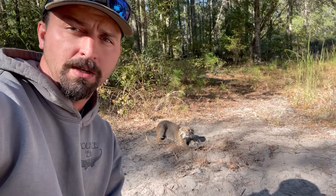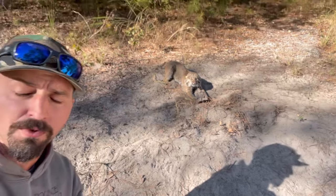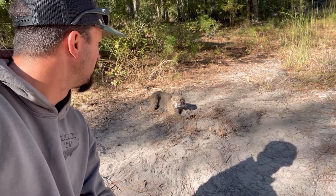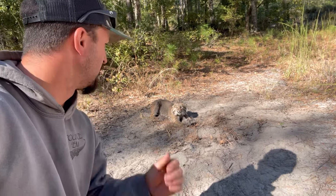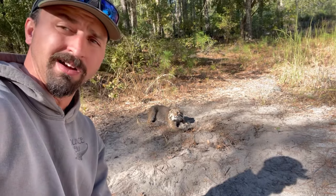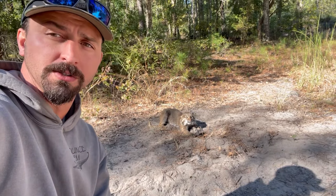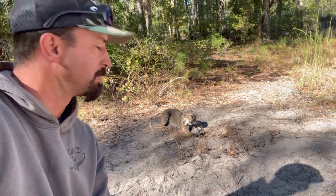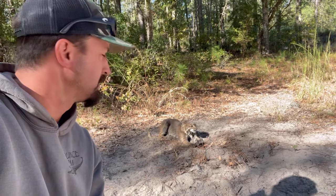Got us a bobcat this morning in an MB450 — nice good front foot pad catch on him. Pretty good-sized cat. This trap's been in for probably a month and we'd only caught a raccoon in it. But got a call from the property manager this morning that we had this bobcat in here. We made it over here as quick as we could to get him out and get this trap remade.